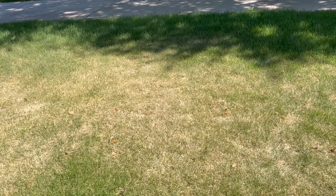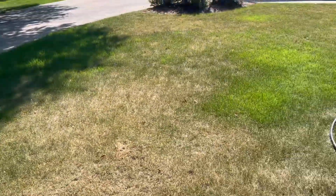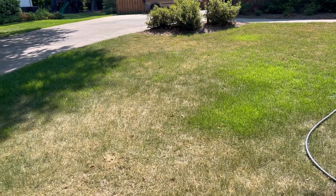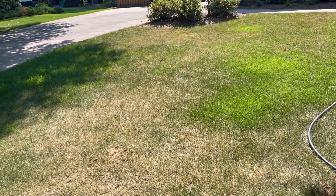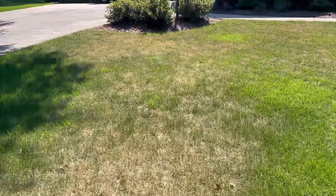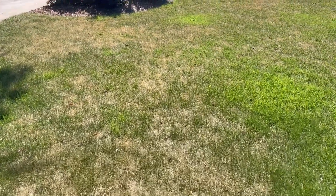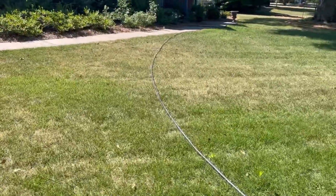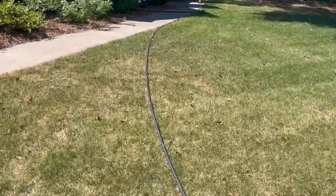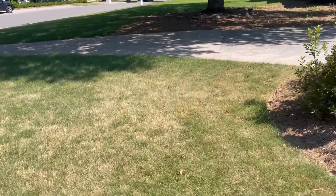We get phone calls a lot of times saying, will you come put more fertilizer down on my yard? I need it to turn green again. If you fertilize a lawn that is in drought stress, it's only going to make it worse if you don't water it. When your yard is drought-stressed like this, it obviously needs water. We ask sometimes: how often do you water? Do you water at all? Most people tell the truth and say they haven't been watering. All you can do is encourage the homeowner to water as much as they can to help these drought-stressed conditions improve.